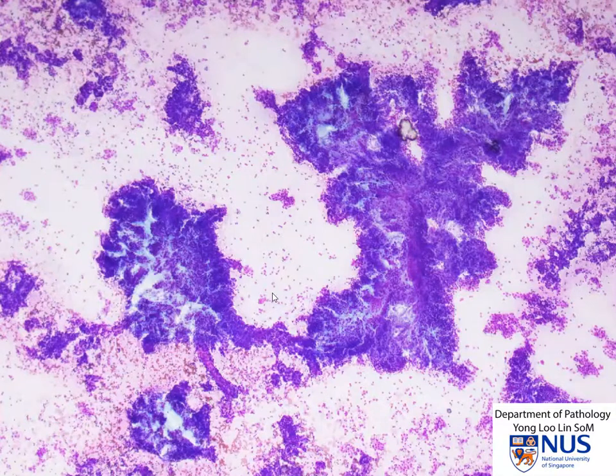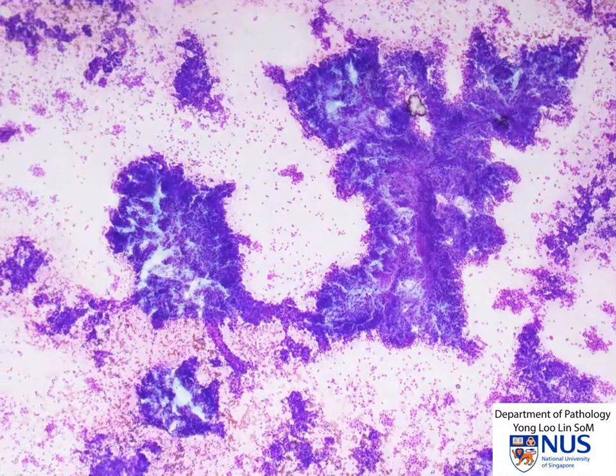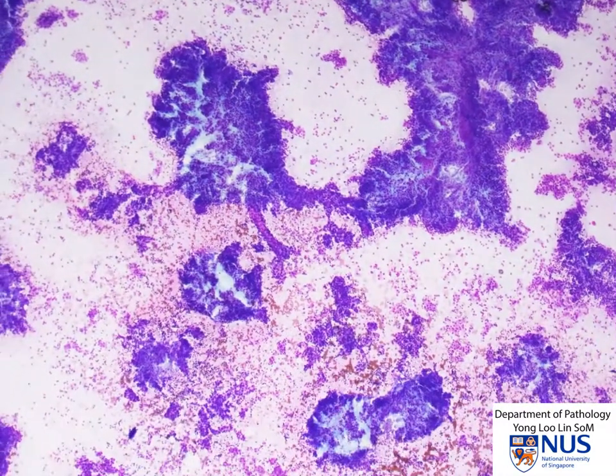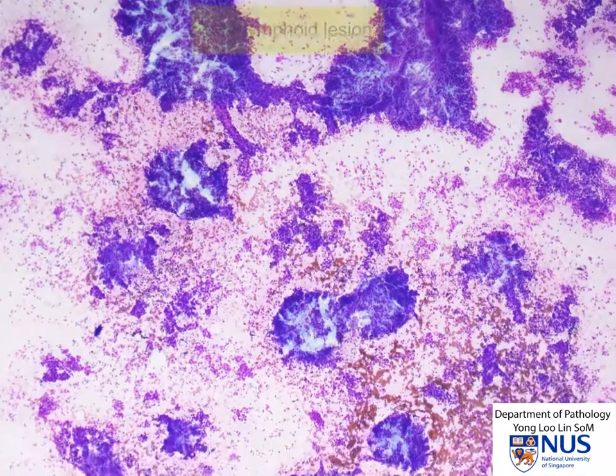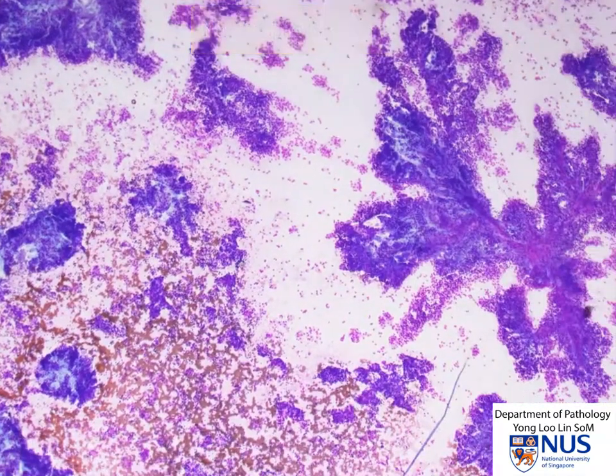Hello. This is an FNA from a mediastinal lymph node in a 63-year-old man. We can see at this magnification that it is extremely cellular, and more importantly, the cells are arranged in large, cohesive, branching tissue fragments. We can even see some blood vessels in some of these tissue fragments. The immediate impression is that this is not a lymphoid lesion, and in fact it is likely to be epithelial.